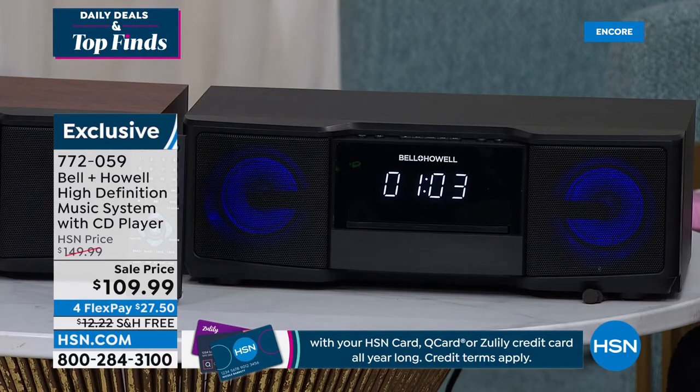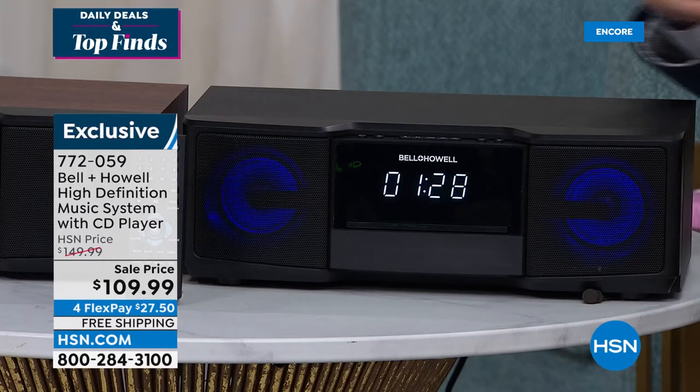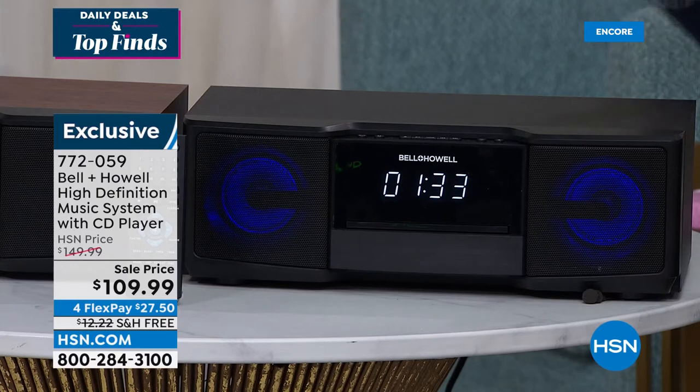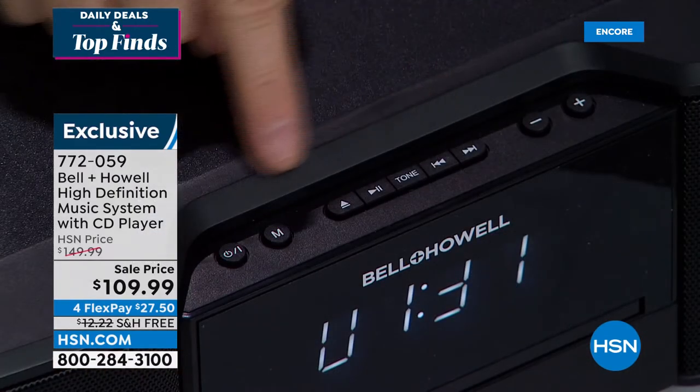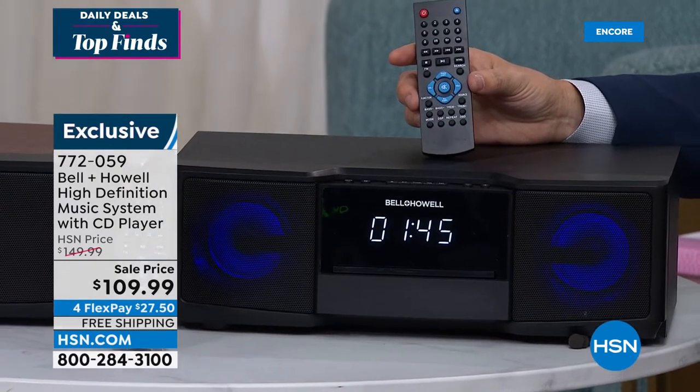Whether you're playing from a CD, listening to the radio, or connecting to your phone, this is everything to fill up your home with sound. The deal tonight is $109.99. Similar products that harness similar technology can very often be four times this price. The FlexPay is $27.50, free shipping and handling. It delivers every experience — it's the heartbeat of the home when there's a party, when it's New Year's Eve. But it's also a way to unwind on an evening with your favorite tunes: CD, radio, or Bluetooth streaming. And that's good because if somebody comes over, you can stream music from all of your devices. This is so easy to use with the onboard controls, plus you're getting a fully featured remote control.